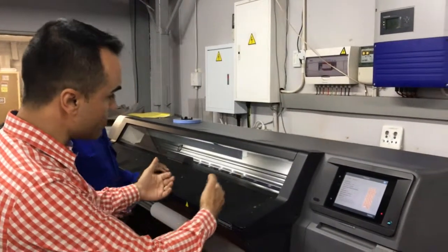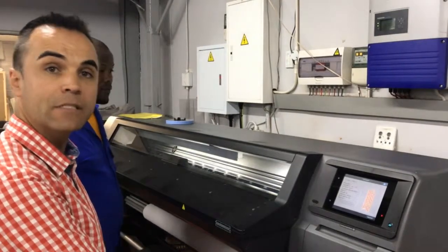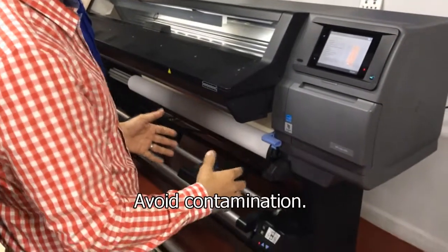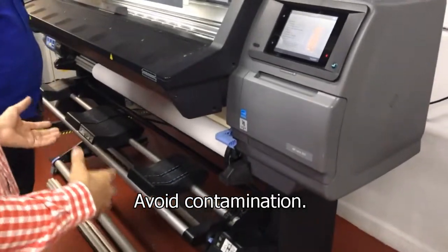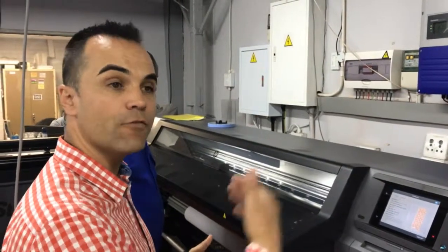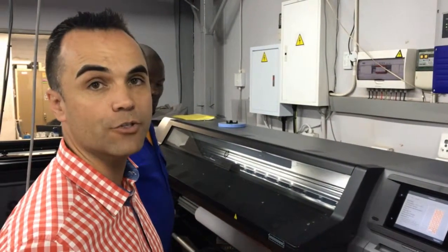Once it comes out of the machine, it will go right up onto its take-up. That enables us to keep the print absolutely clean and make sure there's no contamination from the floor. It then goes through to cutting, where you process it into the correct amount of panels for the crew to go in and install on your site.